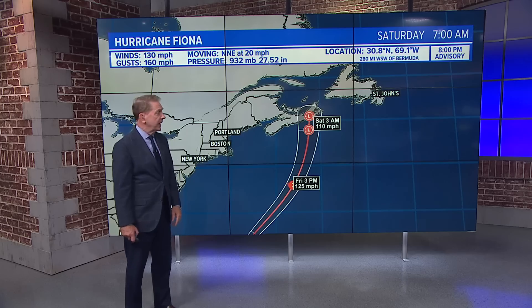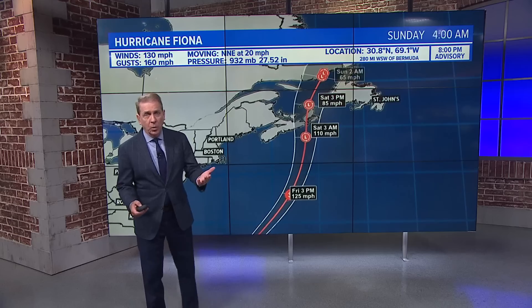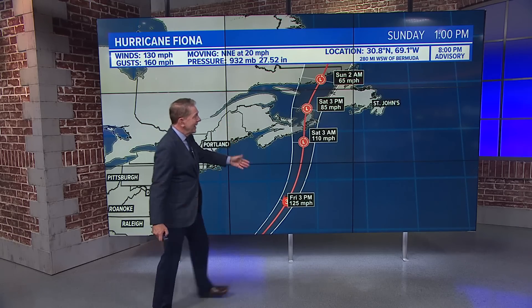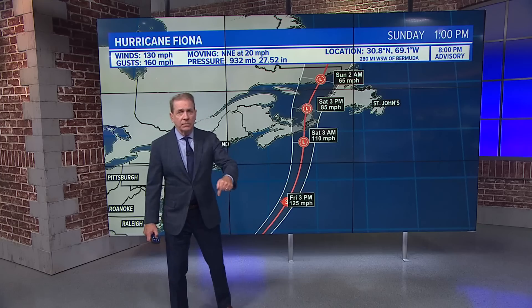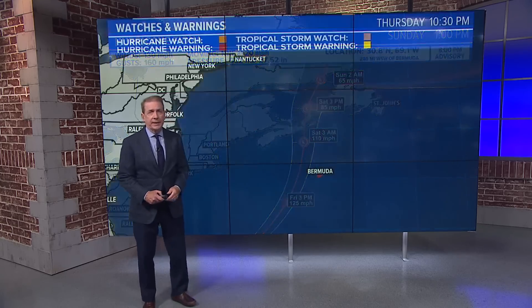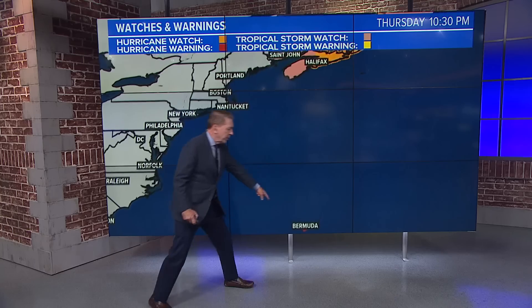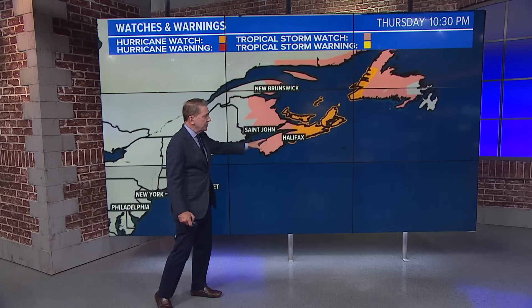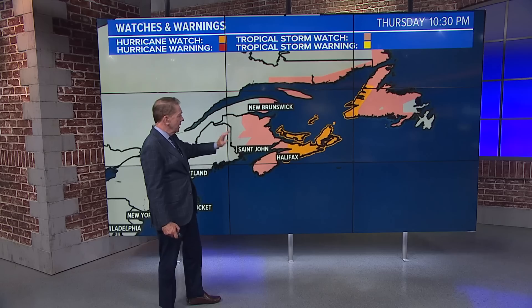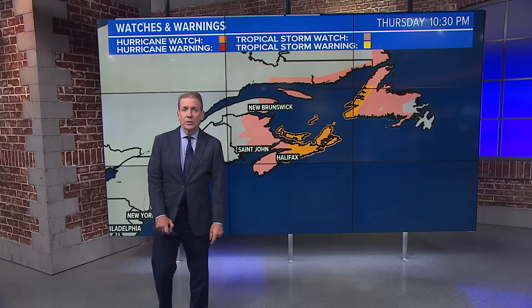Then it turns back up toward the Canadian Maritimes. Places like Halifax could get hit. Winds are still 110 miles per hour at 3 AM on Saturday morning, maybe a cold core by then, but still could produce winds of 85 miles per hour by 3 PM Saturday afternoon. That's going to be a big deal up in Canada. Hurricane warnings are in effect for Bermuda through about noon on Friday, and we have hurricane watches and tropical storm watches for Halifax, Saint John, New Brunswick, and most of Nova Scotia.